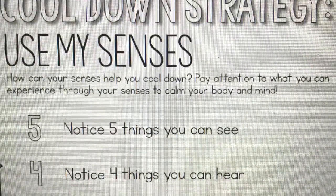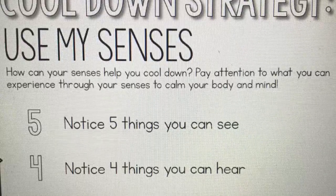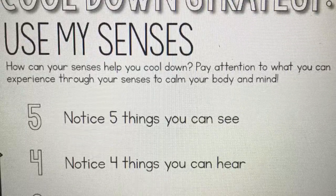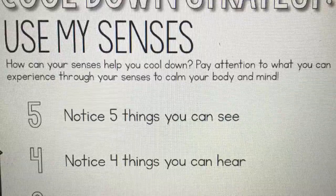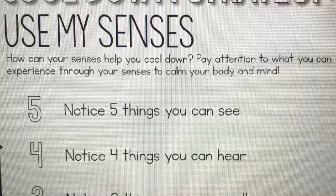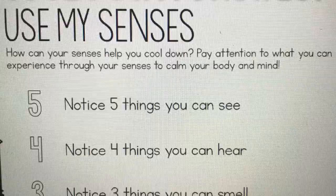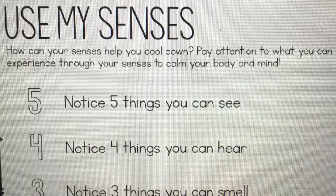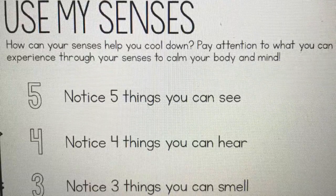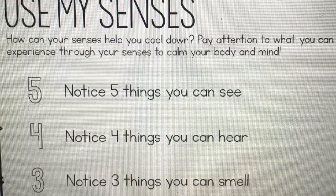Another cool-down strategy I wanted to share with you today is called the 5-4-3-2-1 cool-down strategy. It allows you to use your senses. It's very easy — you don't need any materials. You just need yourself. When you feel like you are about to start your class, or you are going to start a test, even at home, you can do this to calm you down and get you ready to focus.